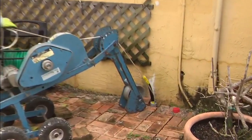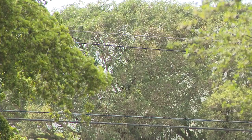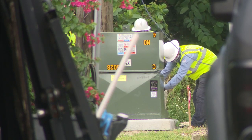FPL says undergrounding makes the system more reliable and less prone to longer outages after storms. Trees and vegetation coming in contact with overhead lines was the leading cause of outages when Irma slammed into us back in 2017. They report about 83% better performance from lines that are underground as opposed to overhead.